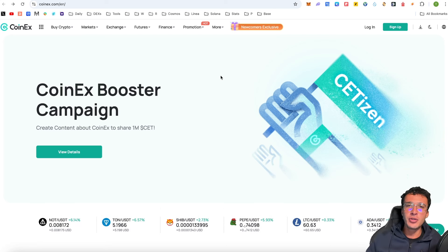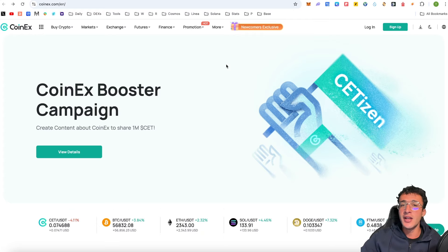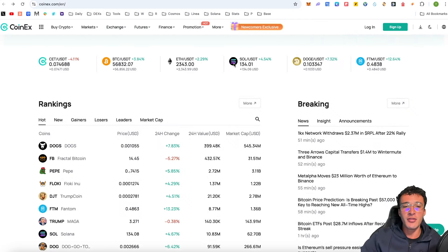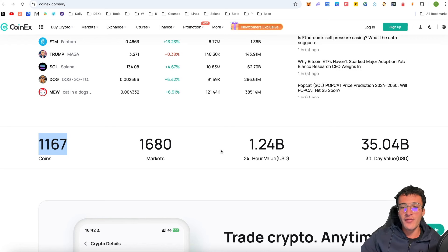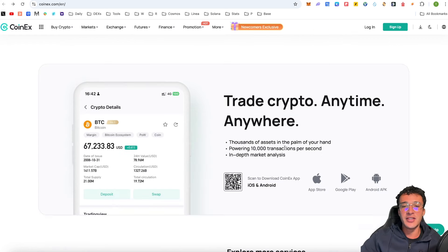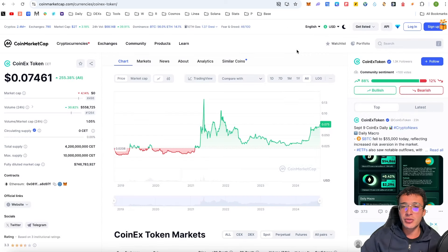In a nutshell, CoinX is one of the leading and largest centralized exchanges in the entirety of crypto. It is home to thousands of cryptocurrencies — you can see that there are 1,167 coins on the market, and all of these can be traded. This is one of the most popular CEXs, competing with the likes of Binance, Bybit, KuCoin, and Crypto.com. In my personal opinion, the CoinX token CET is extremely undervalued in comparison to BNB, CRO, and so on.